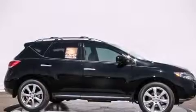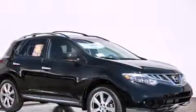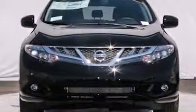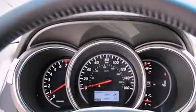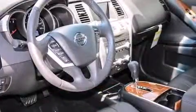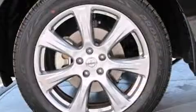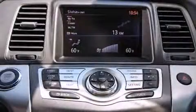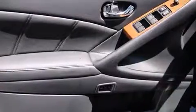With high-intensity discharge headlights illuminating your path, you'll always appreciate maximum visibility. A premium sound system drives 11 speakers, providing you and your passengers a sensational audio experience. With side curtain airbags supplementing the rest of the safety network, you can be assured that you and your passengers will experience top-tier protection.